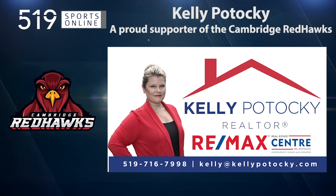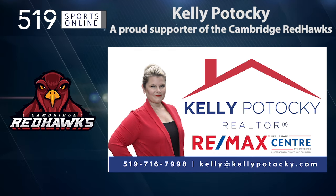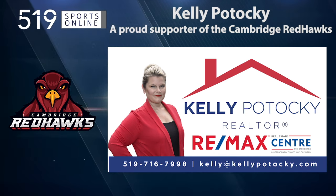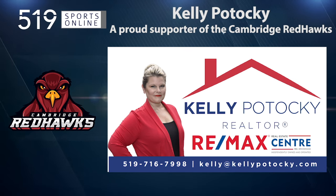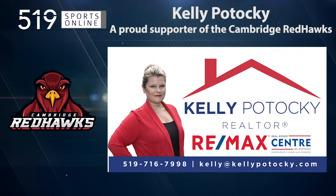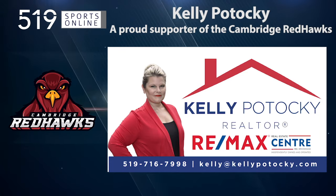Back to the highlights in a minute. First, a reminder: this video is presented by Kelly Pataki, a proud supporter of the Hawks. Kelly is your hometown realtor — call direct at 519-716-7998.